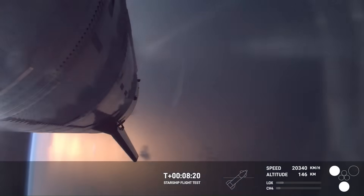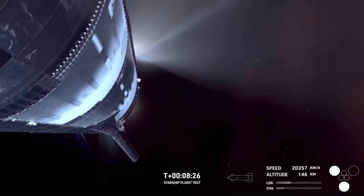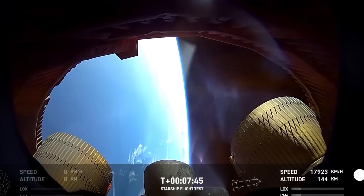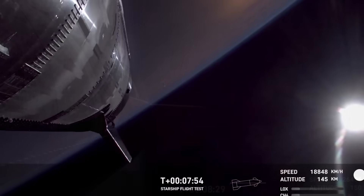At first, the problem didn't seem too serious, but as the flight continued, things quickly got worse. One engine failed, leading to shutdowns in others. Eventually, Starship was left with only two working vacuum engines, which was not enough to keep it stable. The spacecraft lost control and was destroyed.